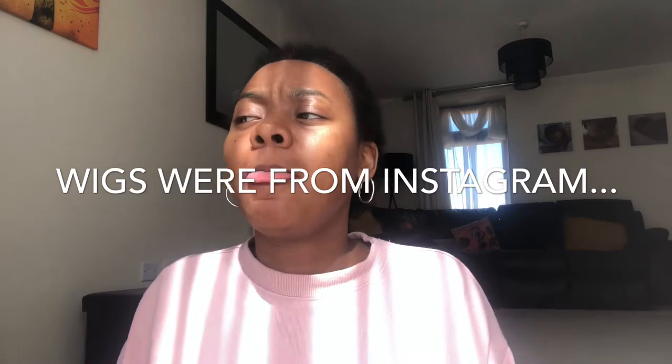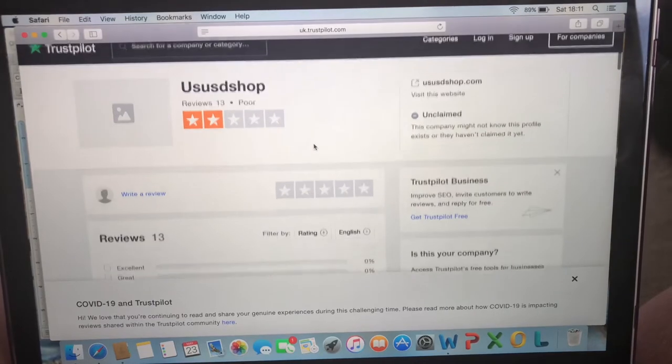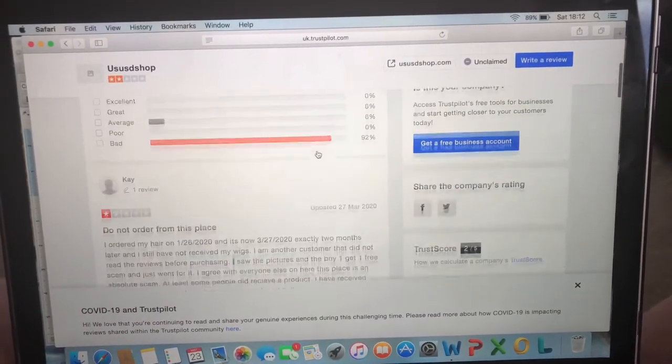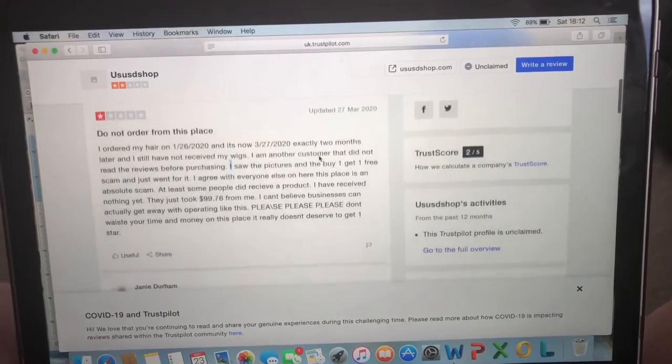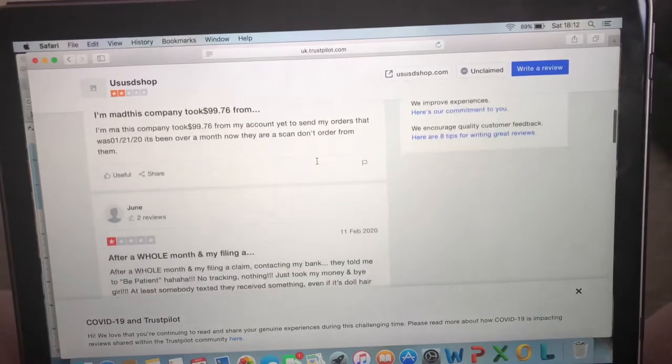I was like, I need to do this review. After that I went online to look up the company and I couldn't find their website — it's unavailable, so it's clearly been shut down. Then I went on Trustpilot to look up some reviews and when I tell you they are the worst hair reviews I've ever come across — like there wasn't one good review, they were all completely trash.